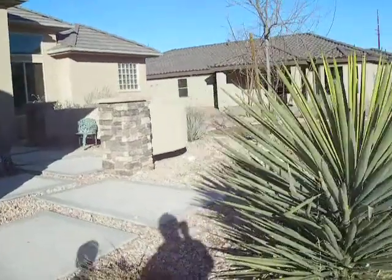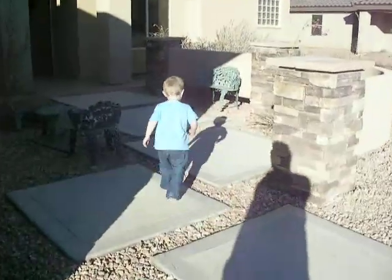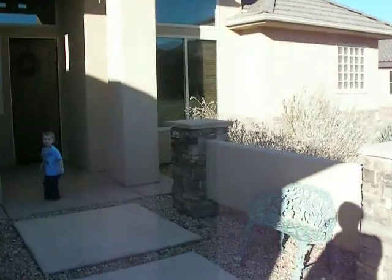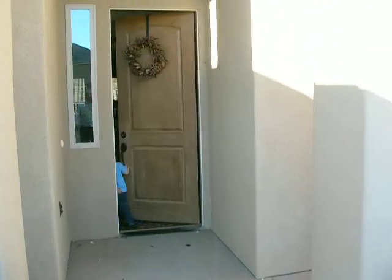The front yard is really quite unique — the entryway is quite unique. It's got concrete pads, a separate little courtyard. Great big spacious entryway. We'll just go on inside and see what we can find.